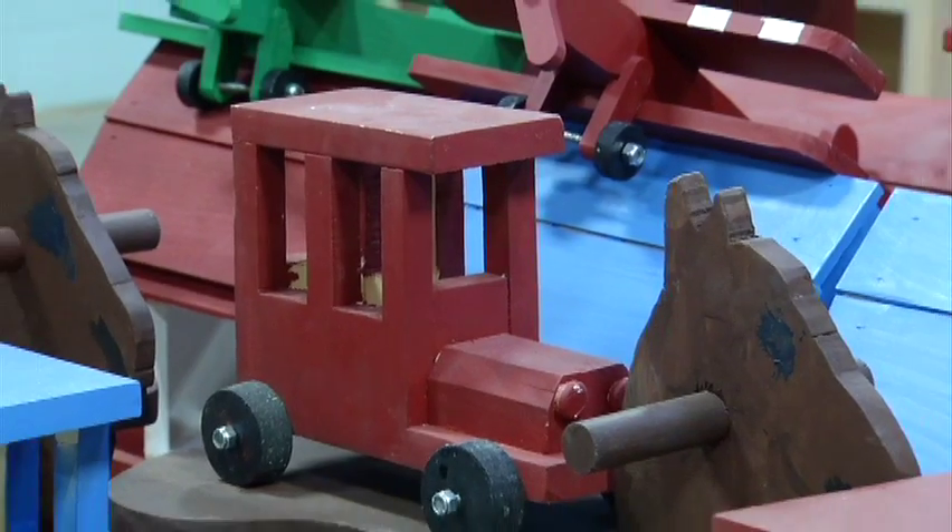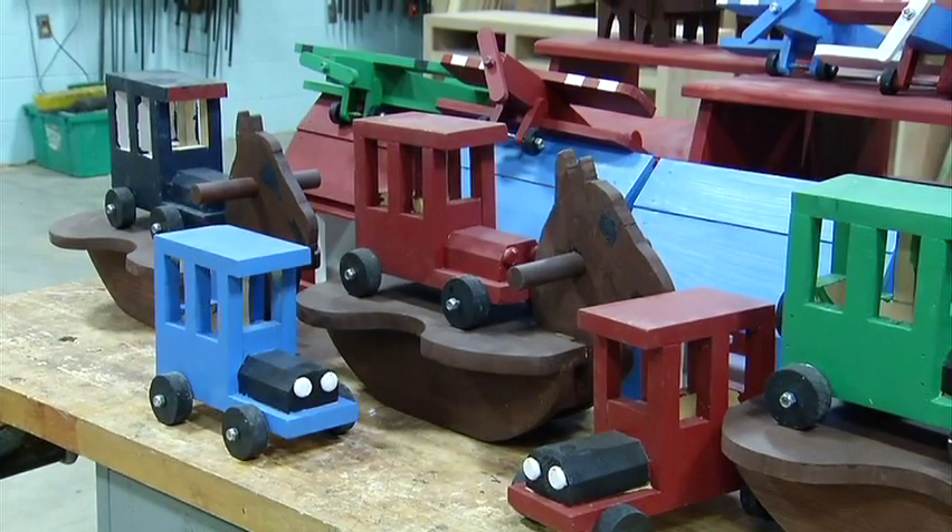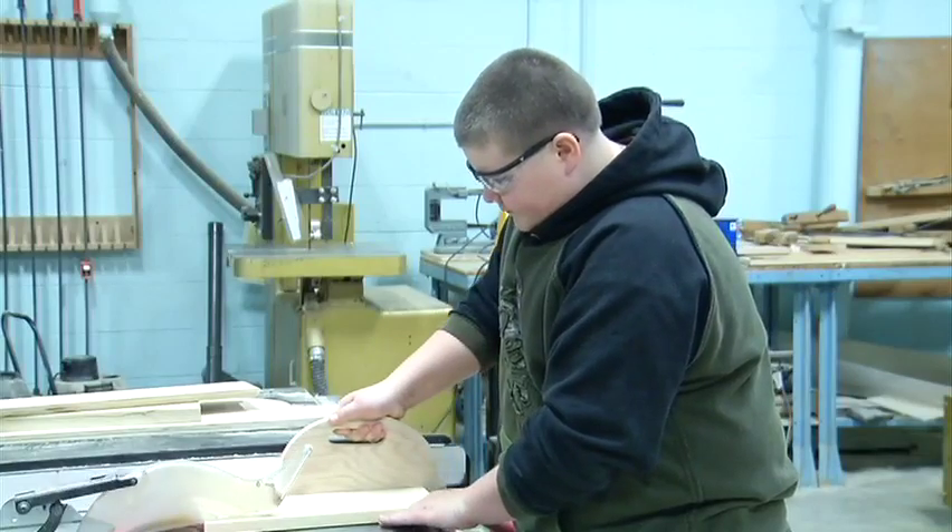Besides being a community service, creating the toys served as a lesson in building for the students themselves. They followed plans to create each item. For a first project for us, it helps us with measuring and cutting and using the machines.